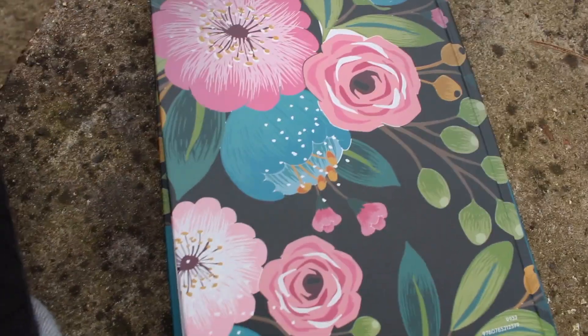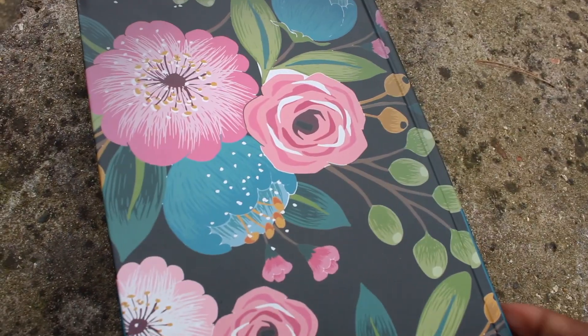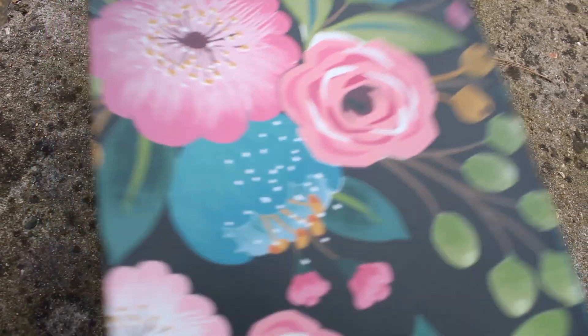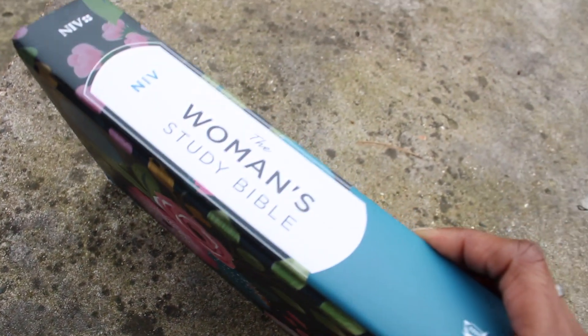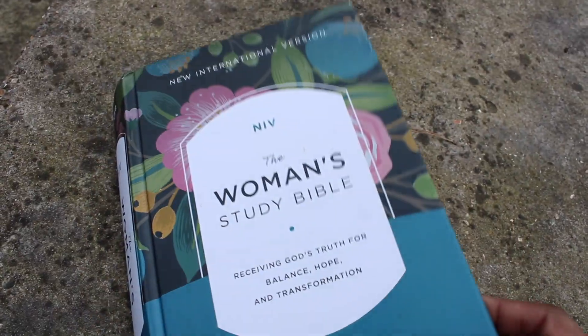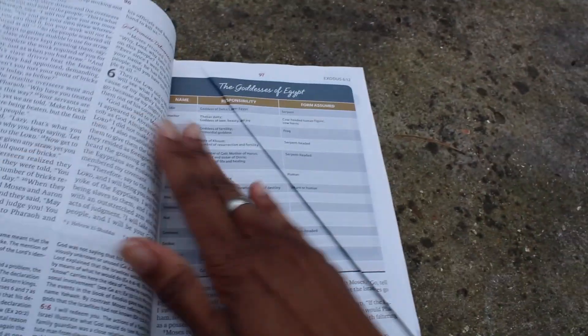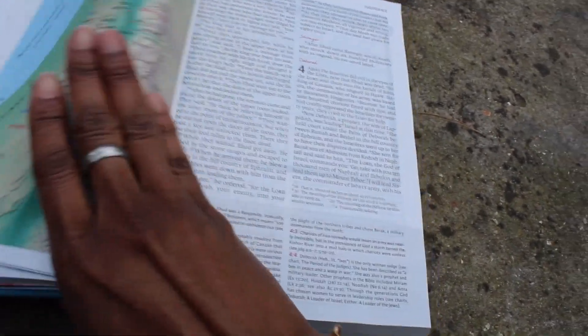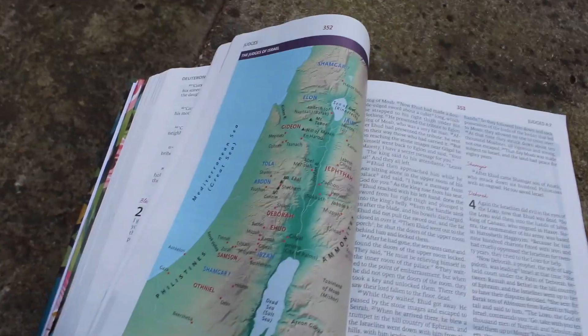The images placed within the Bible show the maps and just the details of the locale — where certain things took place with Jesus and the twelve disciples, or particular characters within the Bible. So again, I will link everything in the description box.